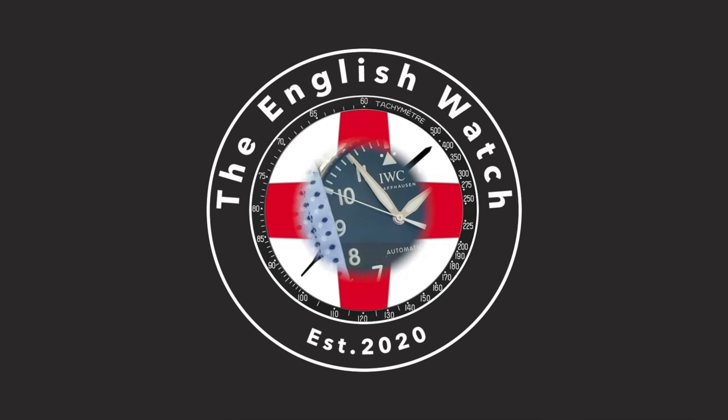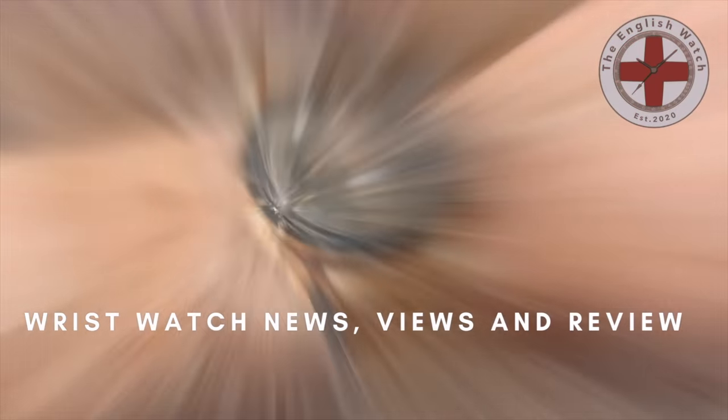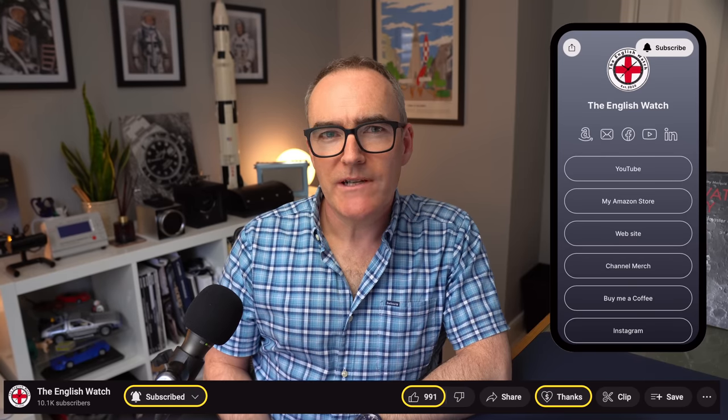I'm Andy and welcome to The English Watch. This channel is about me and my watch collecting journey — an amateur enthusiast with an eye for detail, helping like-minded individuals like you start your watch collecting journey. If you like this video, why not give it a thumbs up? And while you're there, make sure you subscribe so you don't miss future episodes. Subscribing really helps my channel grow and reach the wider audience it so deserves.